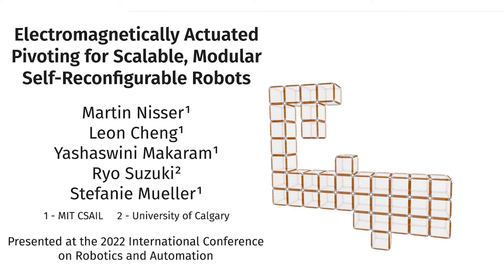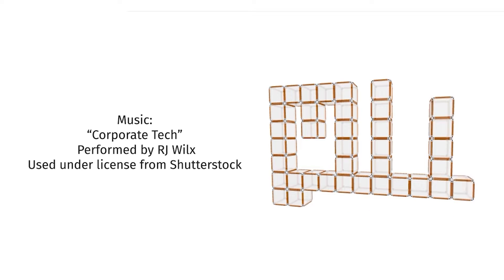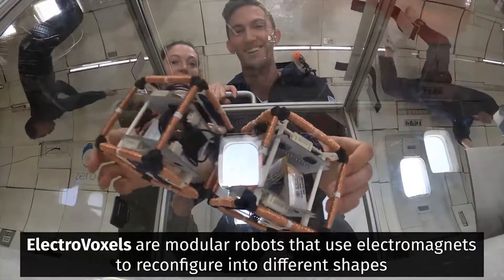While in parabolic flight, the scientists put electrovoxels through their paces in microgravity. They discovered that robots can function in microgravity, and claimed that electrovoxels might be used to modify and build space objects.